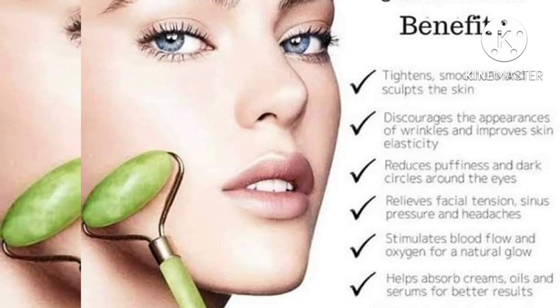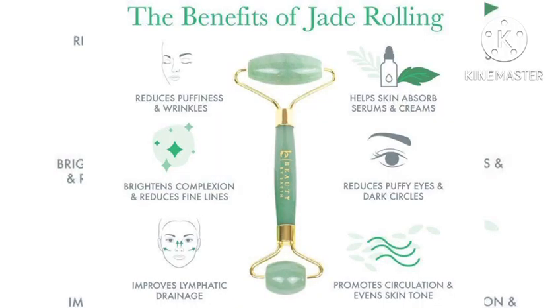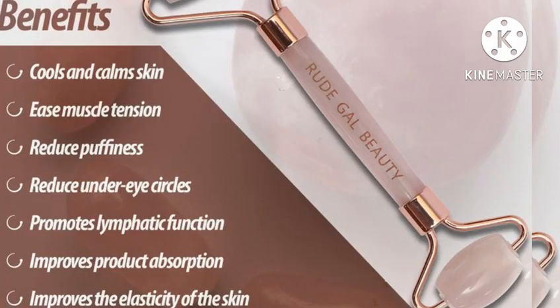Gua sha has been proven to help relieve tension in the face, reduce puffiness and inflammation, and it can even help reduce sinus pressure. However, since the musculature of the face is much thinner, you'll want to avoid applying too much pressure as you're working on this area.